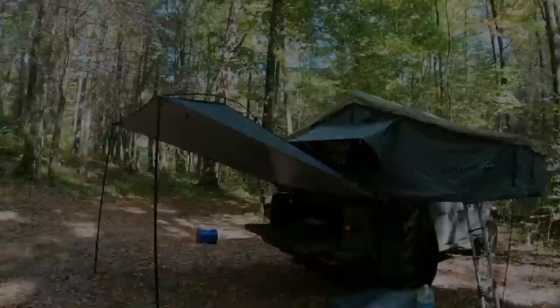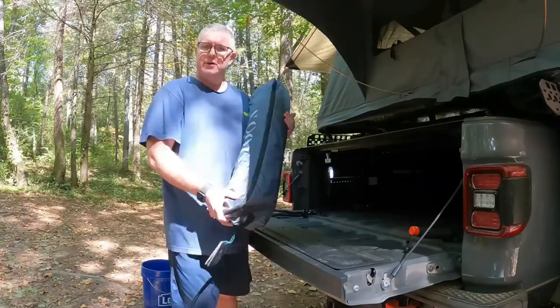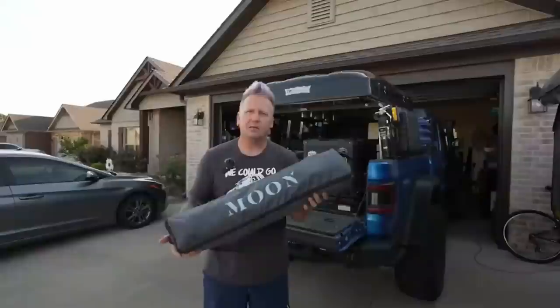The Moonshade is a revolutionary gadget that's perfect for anyone who loves spending time outdoors. This shade is designed to provide you with a comfortable and shaded space wherever you go. Simply unfold it and you're good to go. The shade is also incredibly lightweight, making it easy to take with you wherever you go, and it's large enough to provide shade for a family of four.